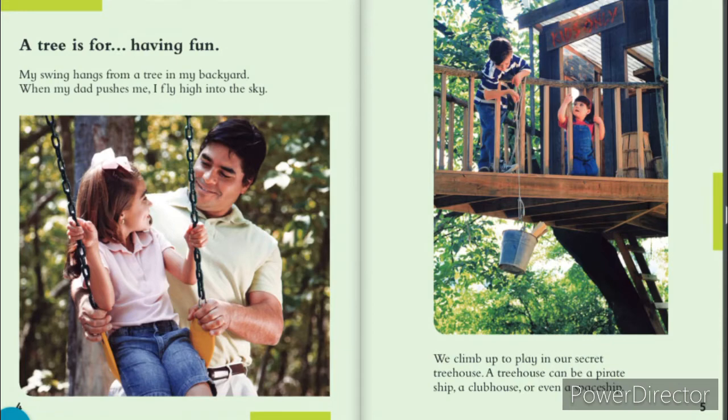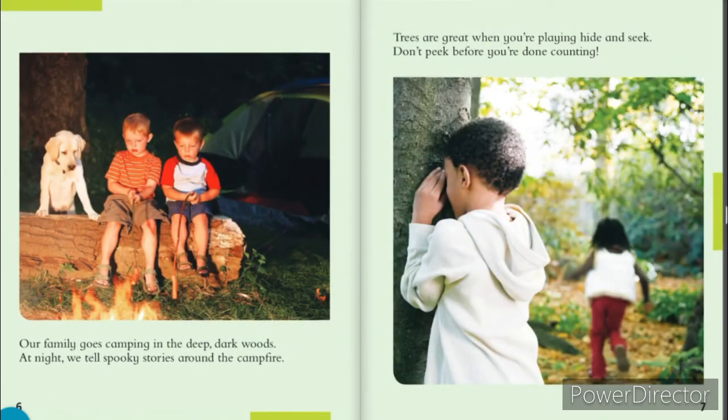We climb up to play in our secret treehouse. A treehouse can be a pirate ship, a clubhouse, or even a spaceship. Our family goes camping in the deep, dark woods. At night, we tell spooky stories around a campfire. Trees are great when you're playing hide and seek. Don't peek before you're done counting.